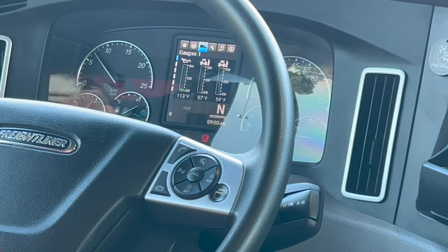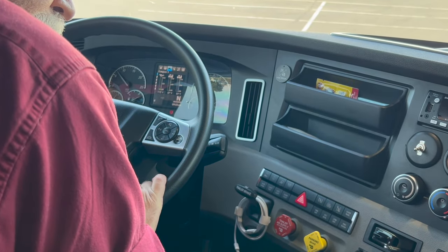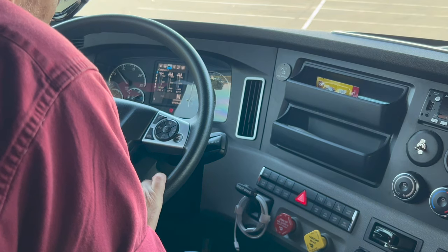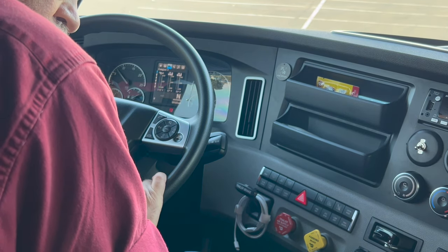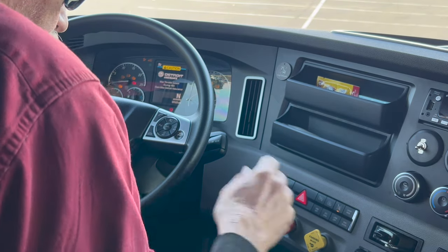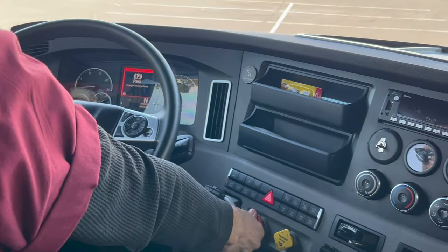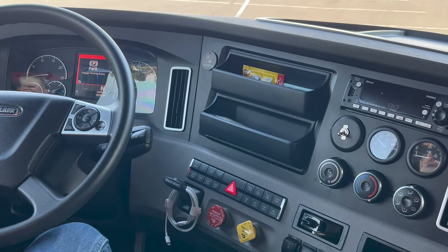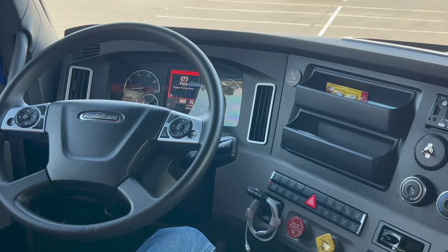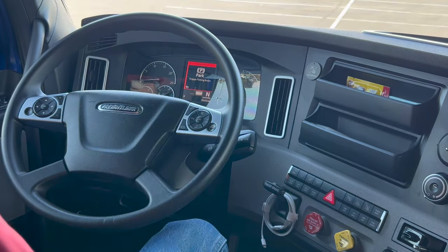For the next three tests, I have to have the engine off, the brakes released, and the key in the on position. The wheels are chocked, and that's why they are. I'm going to release these brakes, put my foot on the brake, and wait for my air gauge to stabilize. This is the air leakage rate test.